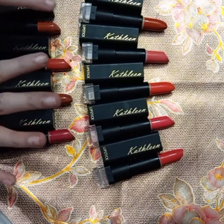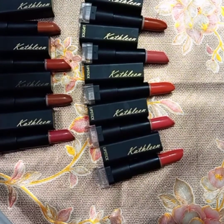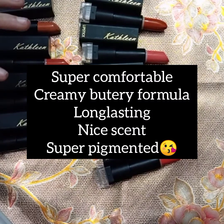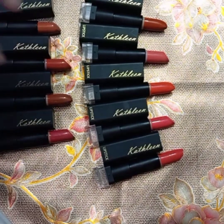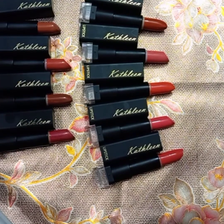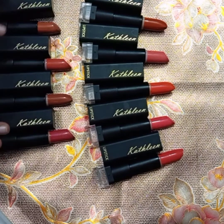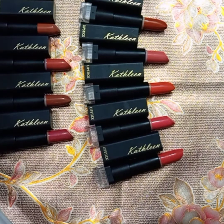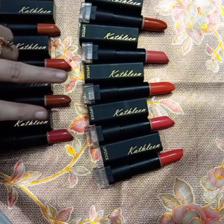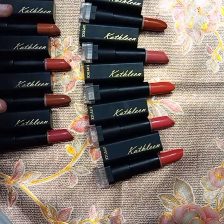I recommend them 100%. They are very comfortable and very nice. The formula is buttery soft — it melts on your lips like butter. I did not expect a lipstick at this price to be this smooth and give such good results. The long-lasting formula is amazing. You should try it and let me know in the comment box how you like it. It is 100% recommended — buttery soft, amazing quality.